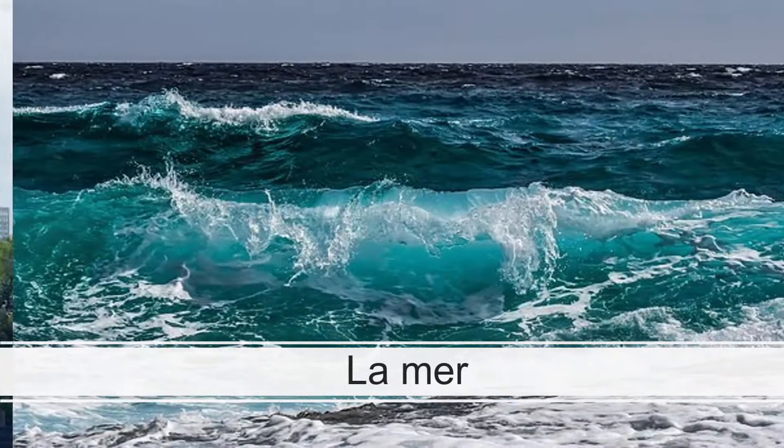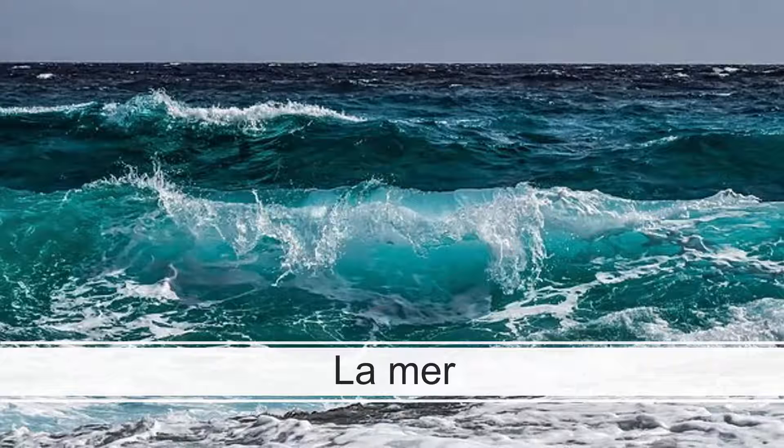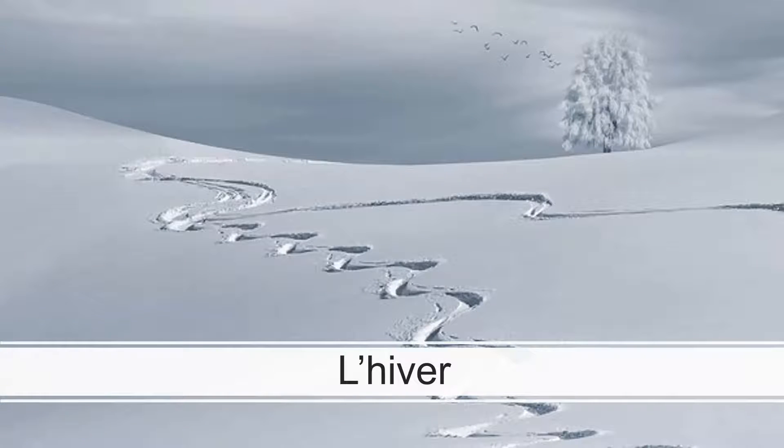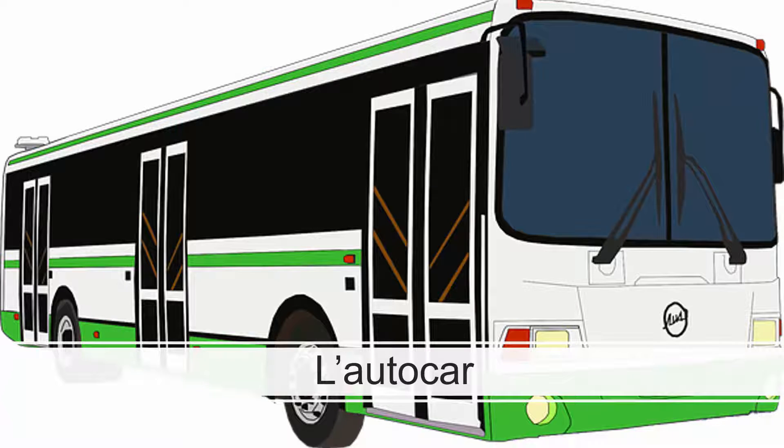Now moving on to the R's. La mer. If an R comes at the end of a verb, you would not pronounce it. But in the case of nouns, you would. La mer. L'hiver. L'autocar.